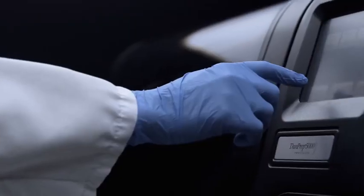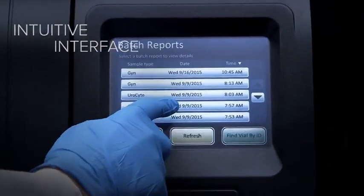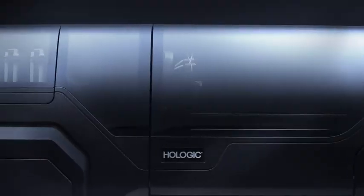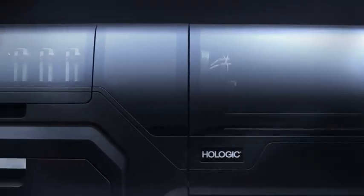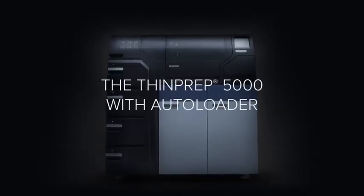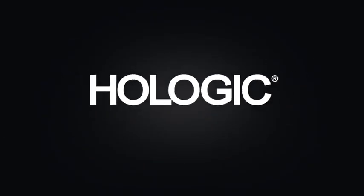An intuitive touch screen interface is used for instrument operation with real-time status and reporting. With fully automated walk-away freedom, continuous hands-free processing, and expanded capacity, the ThinPrep 5000 with Autoloader is designed for maximum efficiency and productivity.